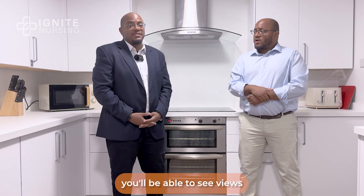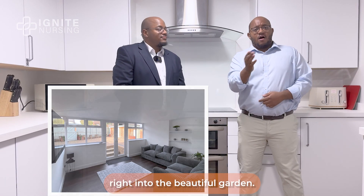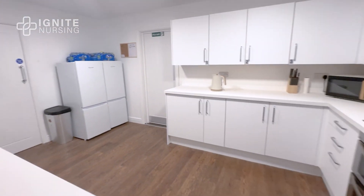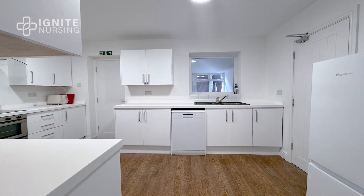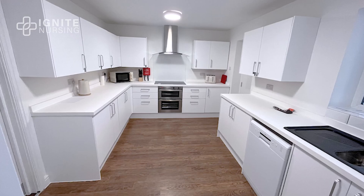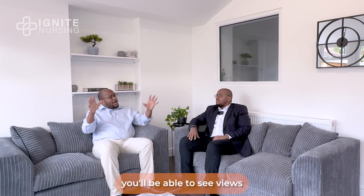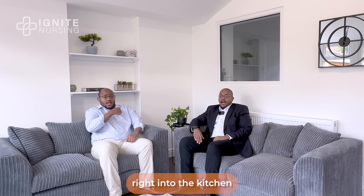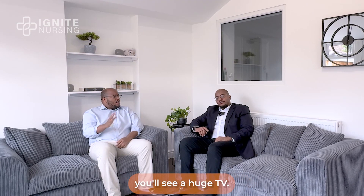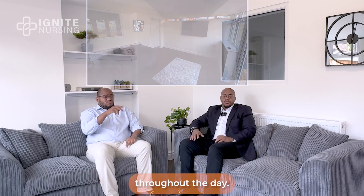If you turn around, you'll be able to see views right into the sitting room as well as views into the beautiful garden. Our sitting room is nice, bright and airy. If you look behind me, you'll be able to see views right into the kitchen, and in front of me, views directly into the garden. If you turn around, you'll be able to see a huge TV — that TV is there for our service users to enjoy entertainment throughout the day.